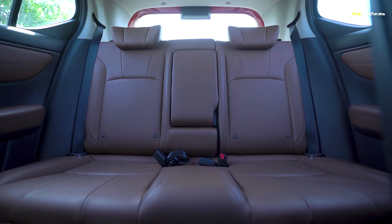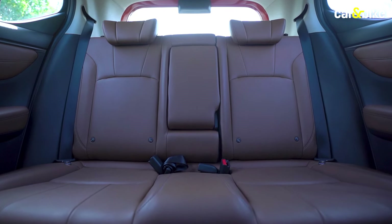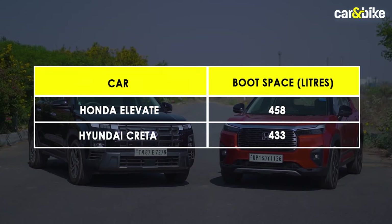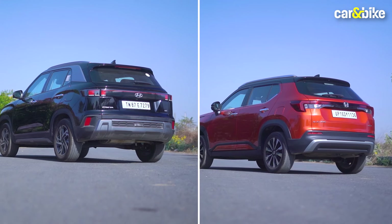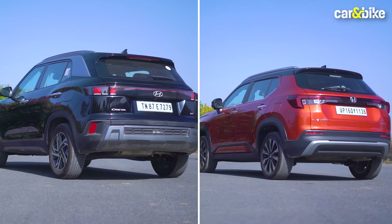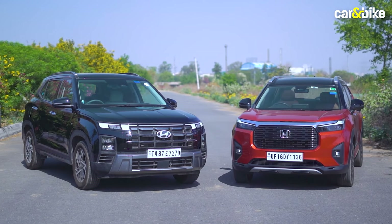However, the seats themselves are cushier on the Honda, and the SUV now also gets adjustable headrests for all passengers. Talking about boot space, the Elevate scores better with 458 litres while the Creta offers 433 litres. From the outside, both come with an imposing SUV look and get connecting tail lamps along with 17-inch alloys on top trims, ensuring a commanding presence on the road.